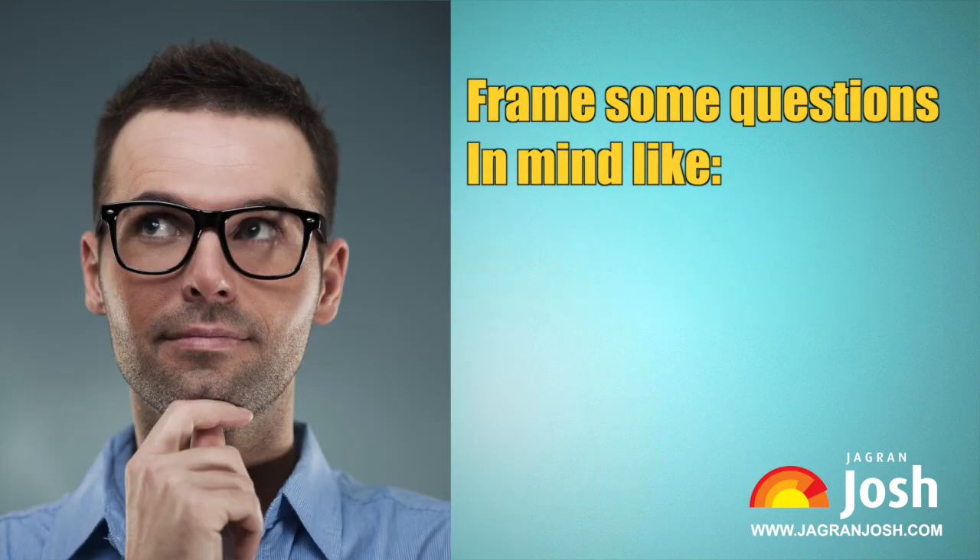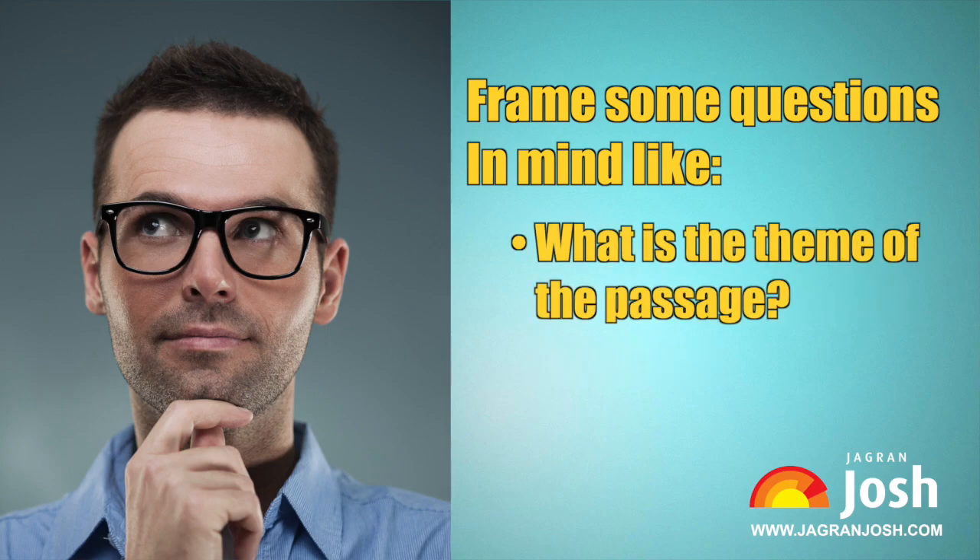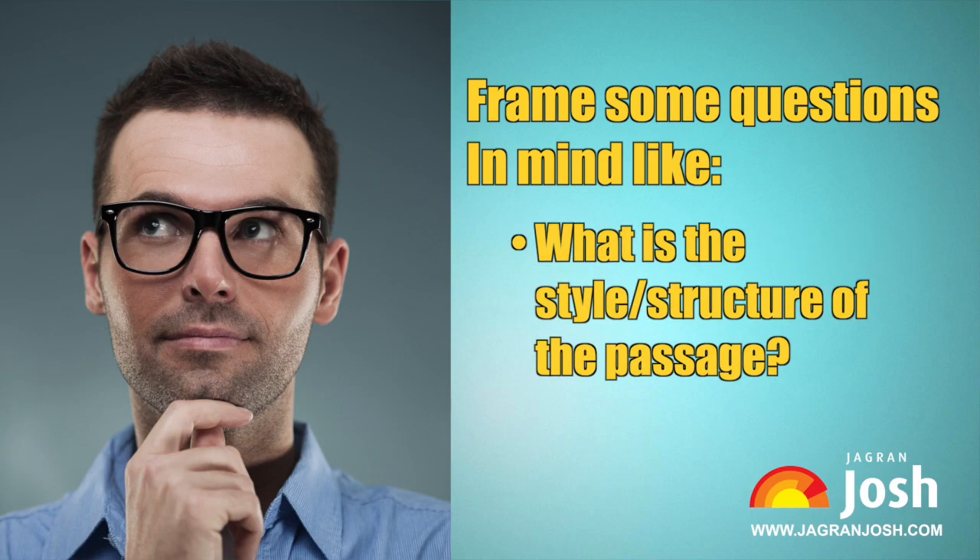Frame questions in your mind such as: what can be the best possible title for the passage? What is the theme of the passage? What is the style and structure of the passage? By the time you finish answering all these questions, you would be able to answer mostly any form of question from the passage.